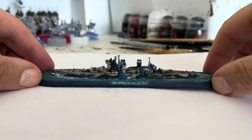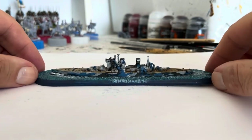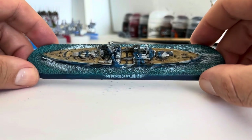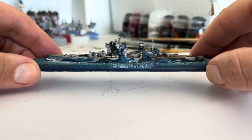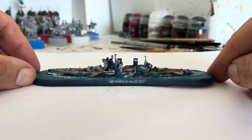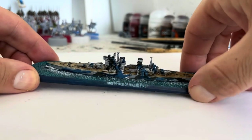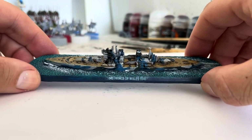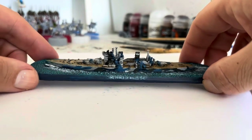G'day folks, don't panic — I've jumped into yet another new project. This is the Victory at Sea HMS Prince of Wales, and I painted this for Paul Beckers. Paul's had an operation on his shoulder so he can't paint at the minute, so I thought I'd paint something for him. He did actually mention this boat and I went radio silent on him — sorry mate, I just didn't want to spoil the surprise.